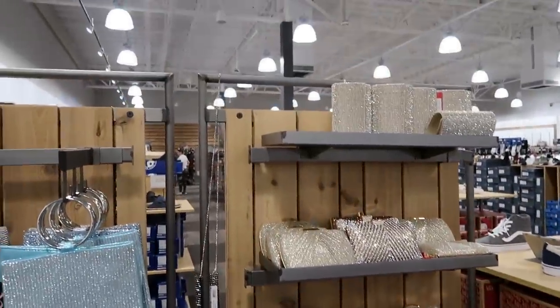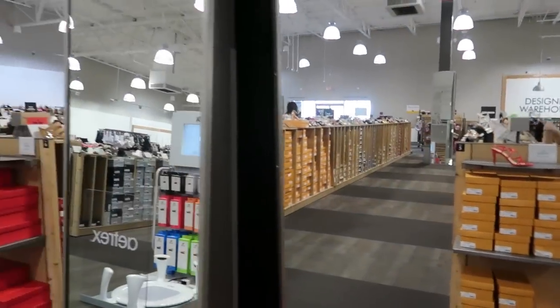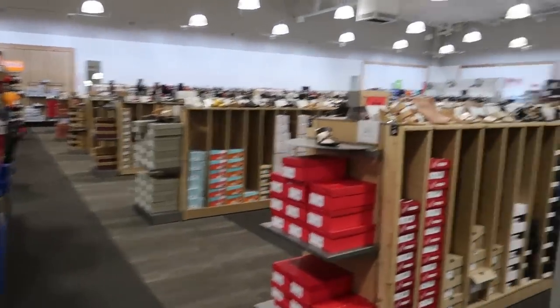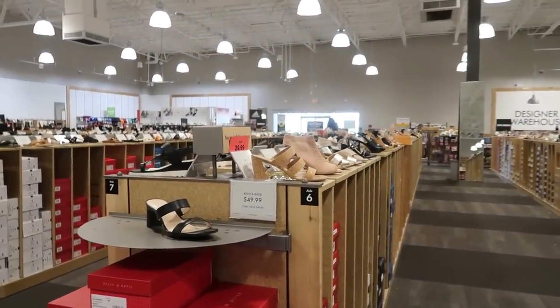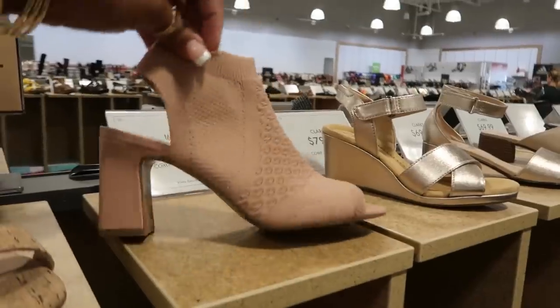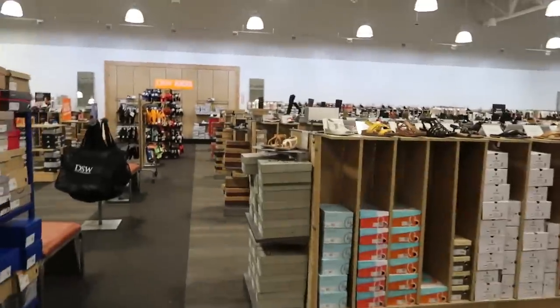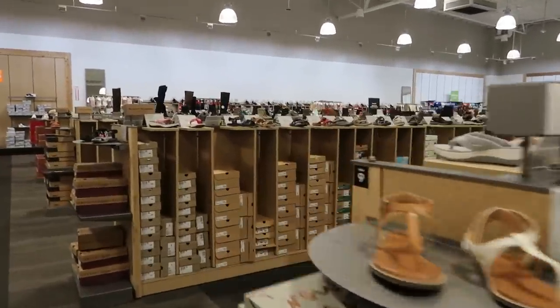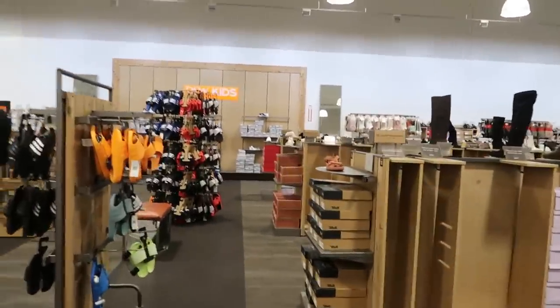I was trying to stay away from the heels and sandals since we're going into fall — that's why I kind of wanted to just focus on the boots. I don't know, hopefully you guys don't want to look at heels and sandals because I think we're getting past that season. So let me go over here and look at the sneaker section.